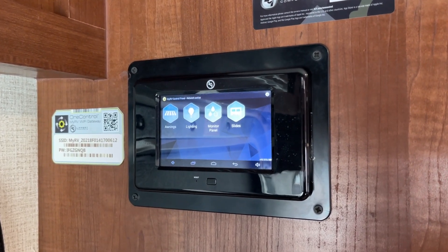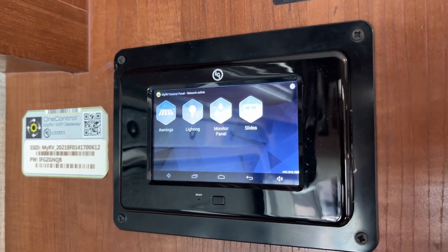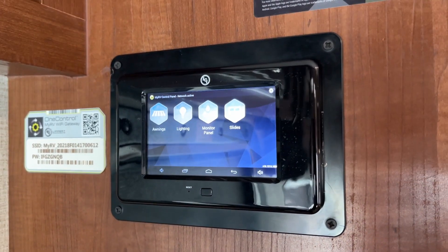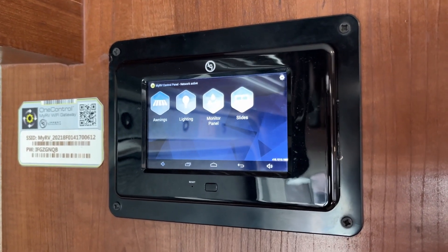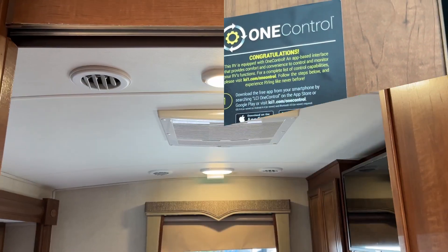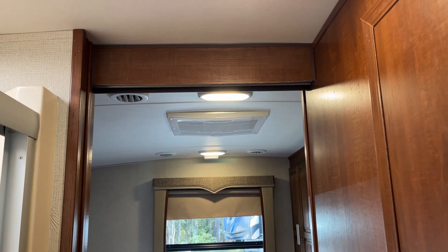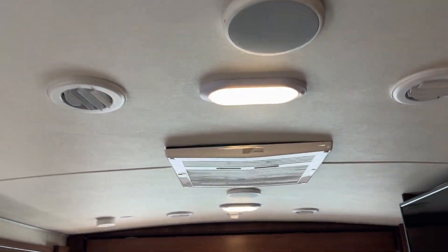This one is equipped with the LCI-1 control — a really nice touch screen to monitor everything, change everything, put slides in and out. Really nice, clean configuration for you to be able to access everything you need. Another nice feature is it does have dual air conditioners for a 31-foot coach. I wouldn't say it's rare, but certainly not as common.